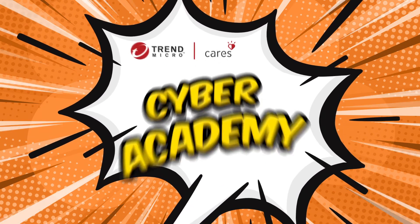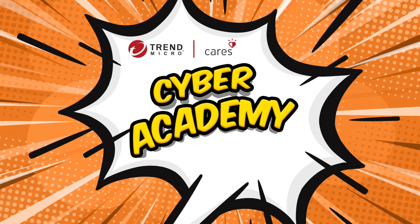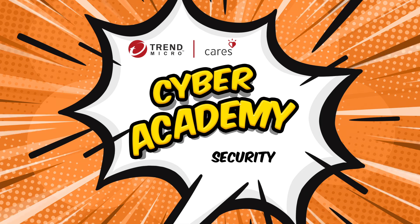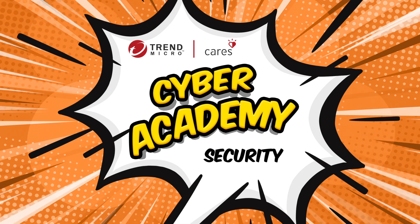Now you have what you need to take the security skills challenge. Do the security quiz next, and if you want to build up more cyber safety skills, then check out our next episode in Trend Micro's Cyber Academy.